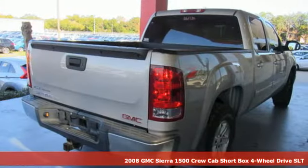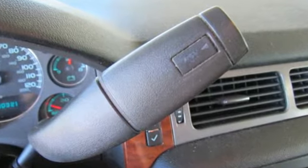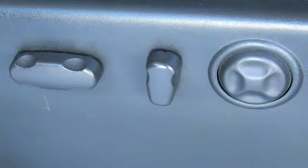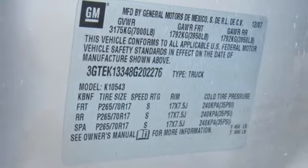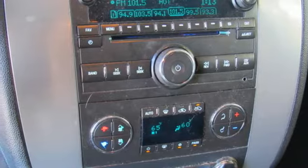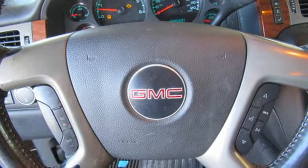You'll look forward to every drive with features like these: auxiliary audio input, wireless phone connectivity, dual zone climate control, auto dimming rear view mirror, power folding driver and passenger side exterior mirror, driver memory seats, V8 engine, trailer hitch receiver, electronic shift on the fly, and power heated mirrors.